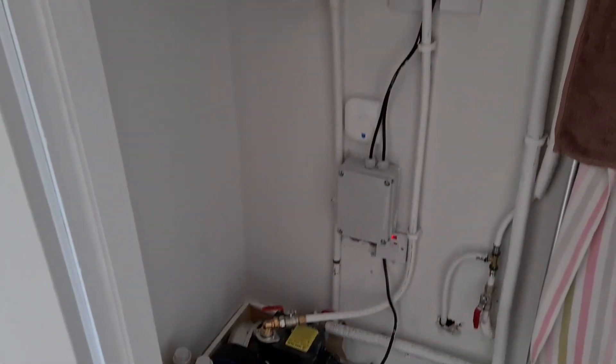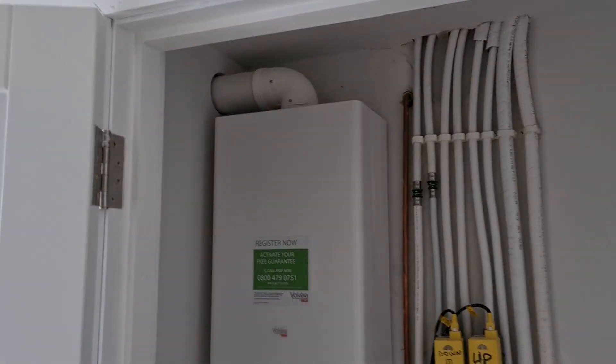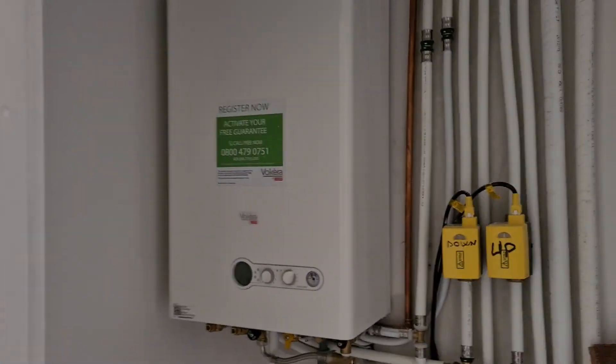A whole new heating system, and that's a combi boiler so it heats the water instantly as you need it, rather than a cylinder of hot water taking up space and using energy elsewhere.